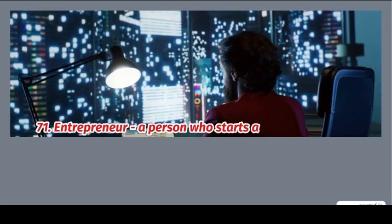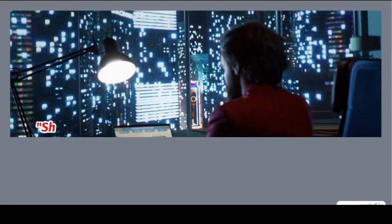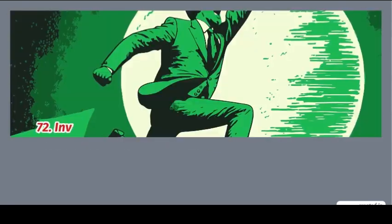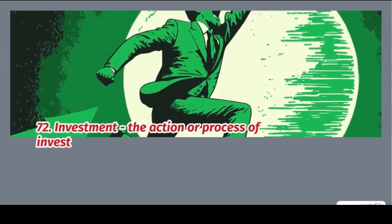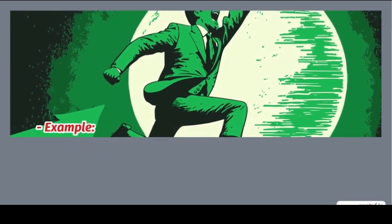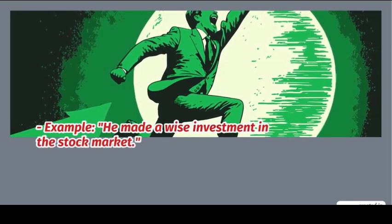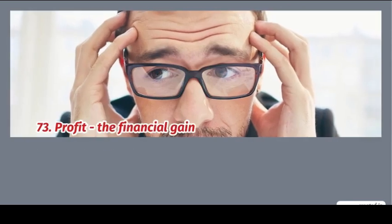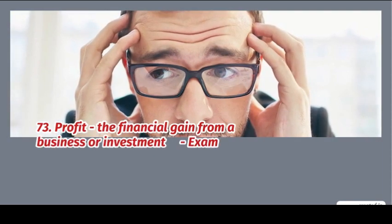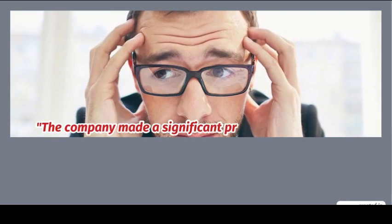71. Entrepreneur: a person who starts a business or venture. Example: she's a successful entrepreneur. 72. Investment: the action or process of investing money for future profit. Example: he made a wise investment in the stock market. 73. Profit: the financial gain from a business or investment. Example: he made a significant profit this year.